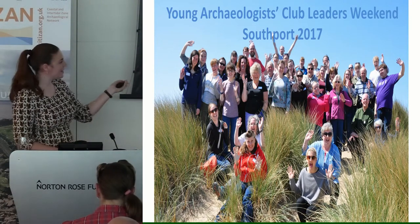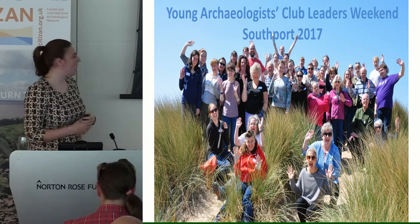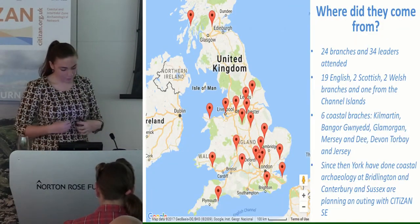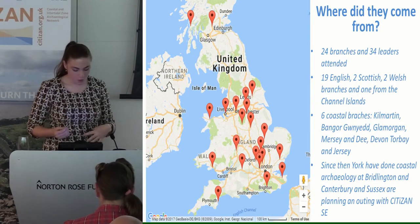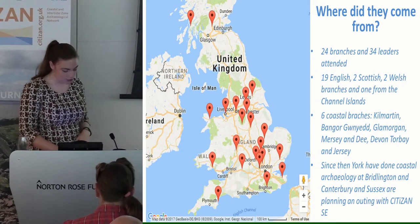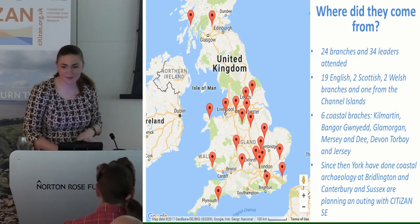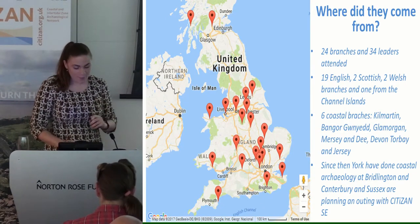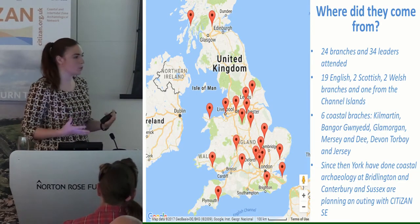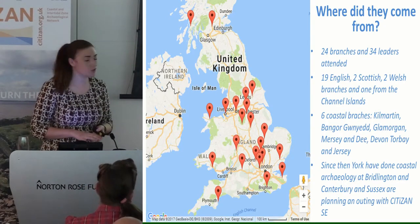We turned up on a sunny day in May — it's always sunny in the north — and Southport became overrun with Young Archaeologist Leaders. Of the 70 branches across the UK, we had 24 represented and 34 leaders: 19 English, two Scottish, two Welsh, and one from the Channel Islands. Out of these 24 branches, only six could probably be considered actually coastal — Kilmartin, Bangor, Glamorgan, Mersey and Dee, Devon and Torbay, and Jersey. The rest aren't coastal, so we pitched it as a transferable skill.